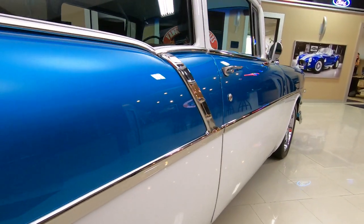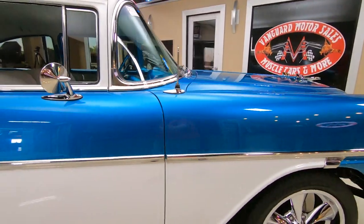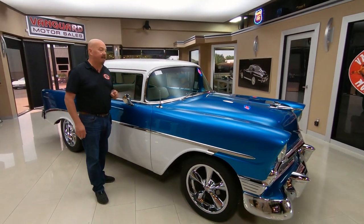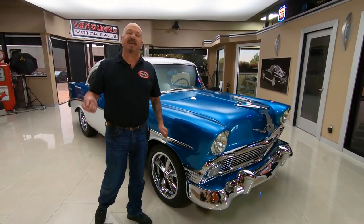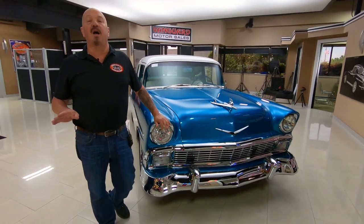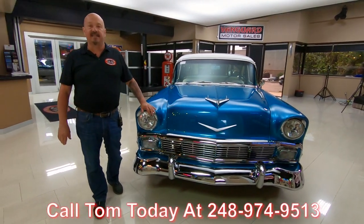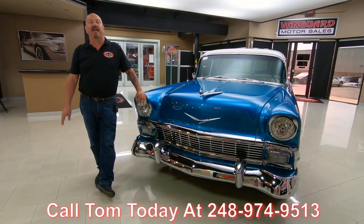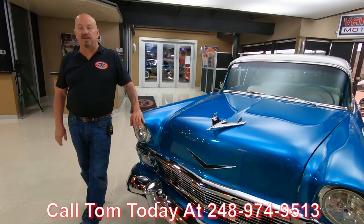Now here at Vanguard Motor Sales, we don't do any consignment whatsoever. So that means we own this 56. You can bet we spent some time and checked it out before we bought it. Once it got here to the shop, we put them up on the lift so we can tell you all about them. So call Tom at 248-974-9513. Tom can answer any question you may have about the car. If you want any close-up pictures of the car,